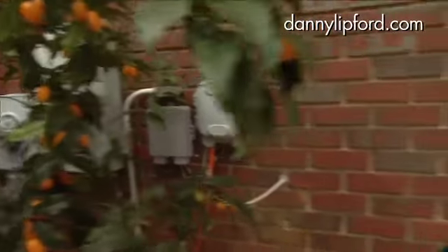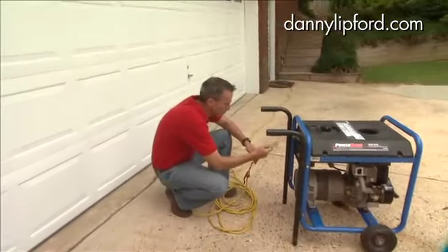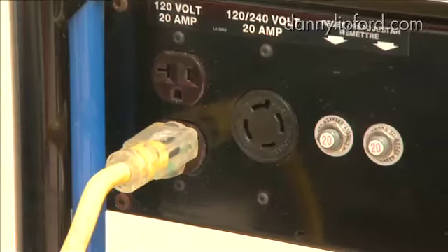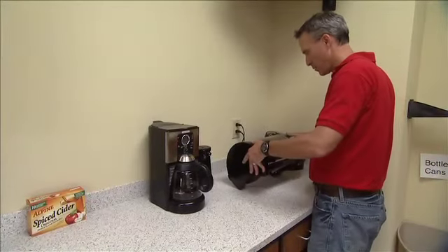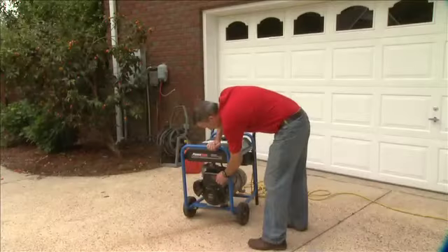Never hook one directly to the wiring in your house. Instead, plug your appliances and other items into an extension cord which leads to the generator. The total wattage of all the electrical devices combined should not exceed the rated capacity of the generator or the extension cord.